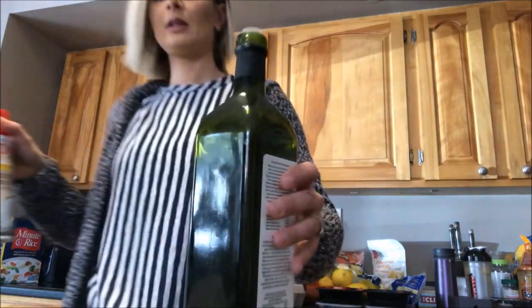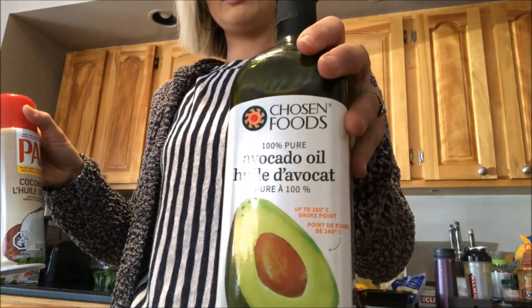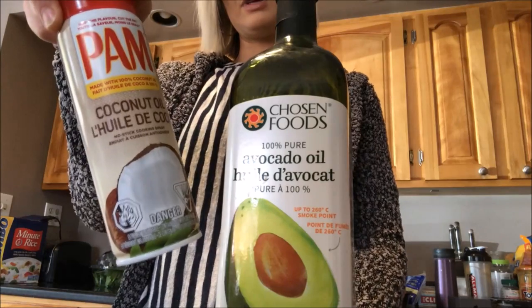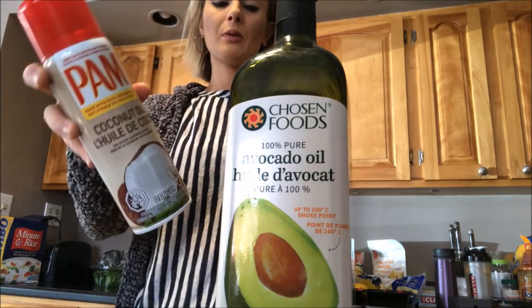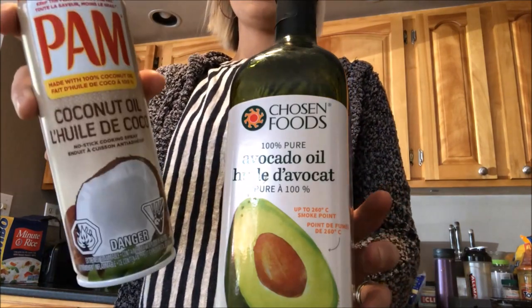Stuff I cook with: avocado oil when I'm using to fry anything, and a spray form of coconut oil. I like this because by the time the regular coconut oil melts and sits, it's messier. I do use the other coconut oil as well, but this spray is just easier when I want to bake some stuff — I just spray it on, and it's so much easier.